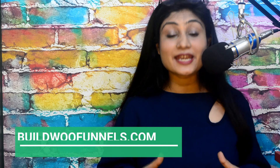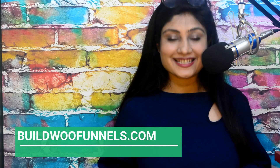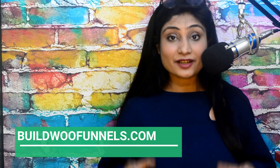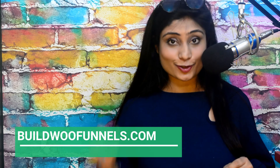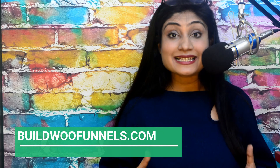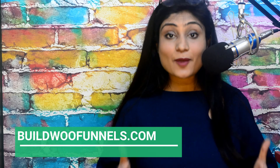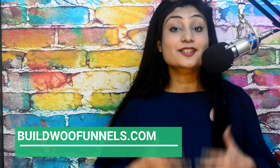That's it for this lesson. I really hope that these results inspire you and you cannot wait to create results like these for your own business. In my next video, I'm going to show you how you can build your very first upsell funnel using Upstroke by BuildWooFunnels.com. Thank you so much for tuning in. If you like this lesson, do let me know in the comments below — I would love to hear from you. Also share any thoughts you have about one-click upsells so we can exchange ideas and brainstorm. Stay tuned for my next video. This is Tavleen signing off, and happy upselling.